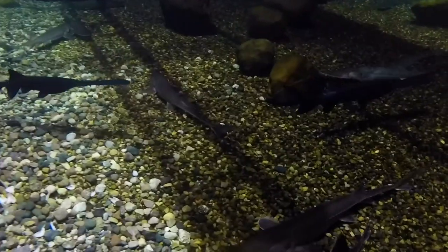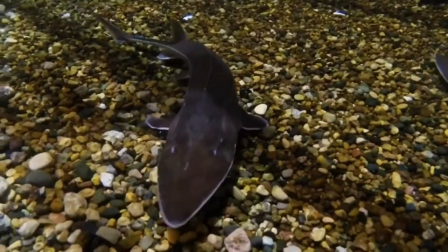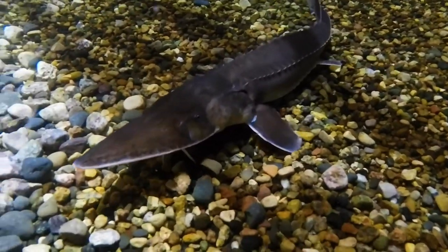In this video, we'll dive into what makes this fish so special by learning more about its amazing adaptations.